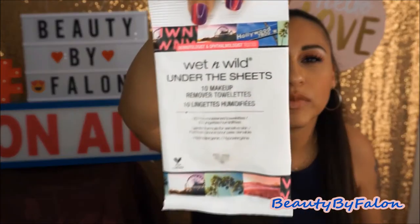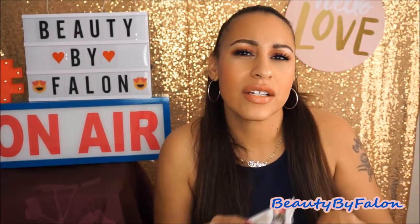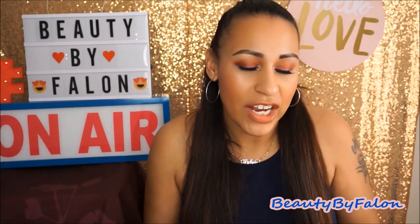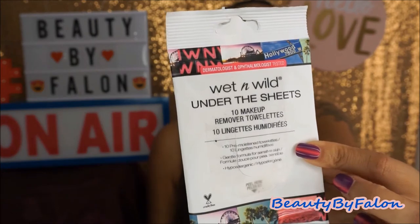I finished up the Wet n Wild Under the Sheets makeup remover towelettes. They're pretty good but not the best. I found these at Dollar Tree — I just use them to take off swatches and stuff. They're not extremely good as a full makeup remover, but they do the trick. I wouldn't buy these to take off my whole face, but I like to keep them in my purse or on my vanity for swatches.